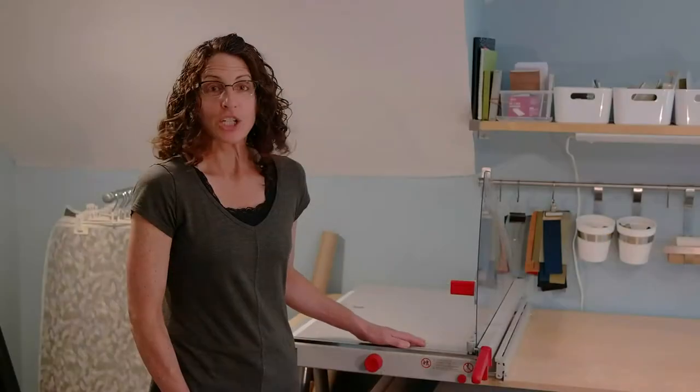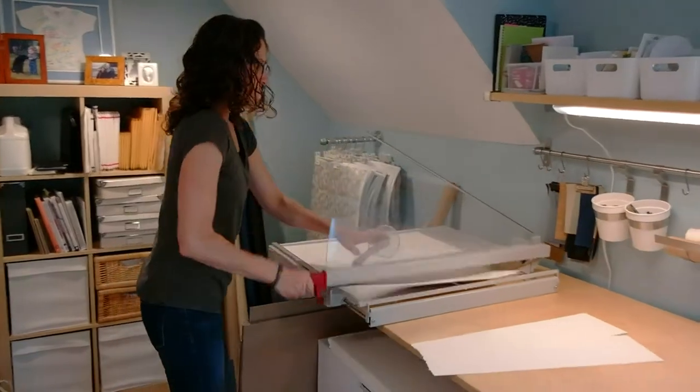My albums are completely handmade, starting with raw materials like book board, book cloth, decorative paper, and archival adhesives. I'm really picky about materials and I don't take shortcuts. Being a perfectionist is a good thing when it comes to bookbinding. I couldn't live without my cut trimmer — it cuts both book board and large paper down to size quickly and easily.